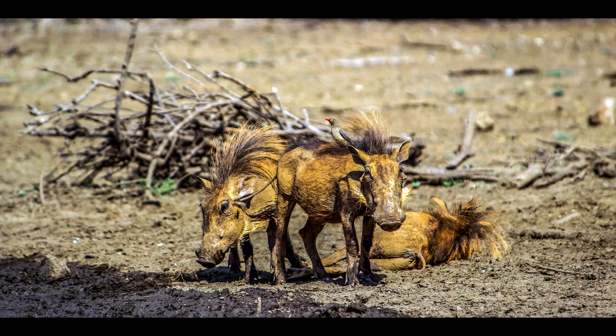Desert warthogs have a polygyandrous, promiscuous mating system, and both males and females have multiple mates during the breeding season. They breed at the end of the rainy season between March and May. The gestation period lasts about 170 days, and a litter of usually two or three piglets is born in one of the burrows. The young begin to emerge from the burrow for short periods when about three weeks old, and as they get bigger they follow their mother closely. They are weaned at three or more months, but remain dependent on their mother for several more months after that. Males usually don't take a big part in parenting as they leave the group after the breeding season. Females provide both food and protection for their piglets, teaching them how to avoid predation and how to forage.